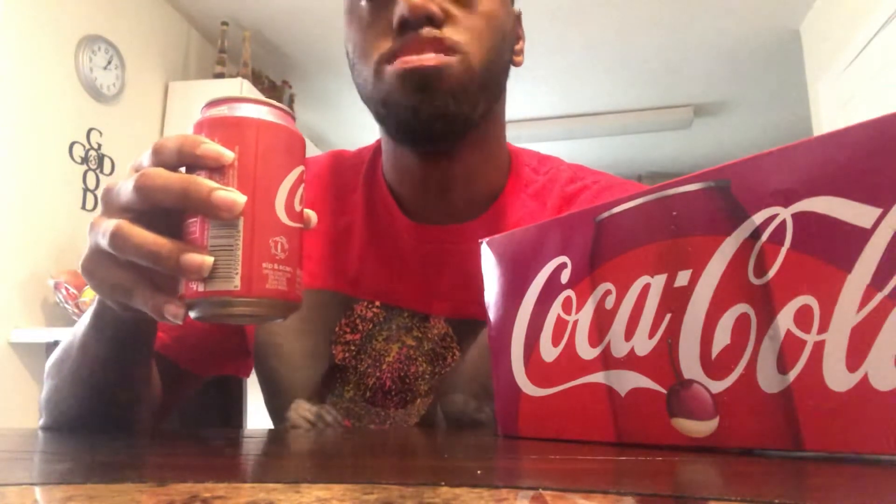It's definitely a mixture. Now I felt the cherry at the end, I felt the vanilla. Okay, Coca-Cola.